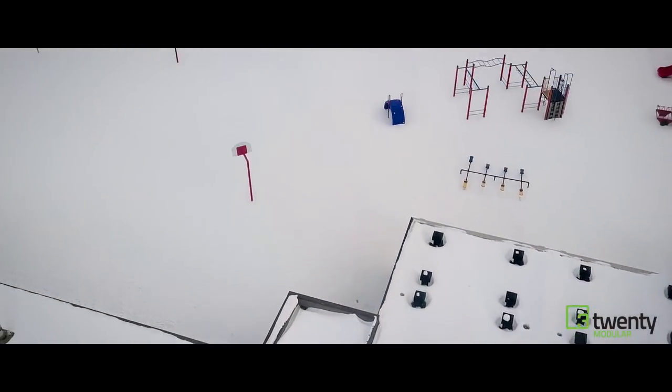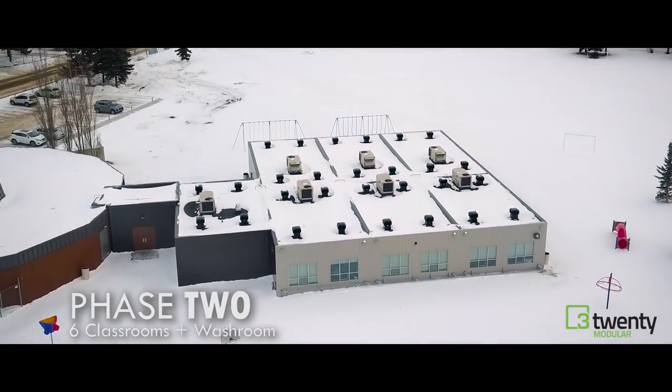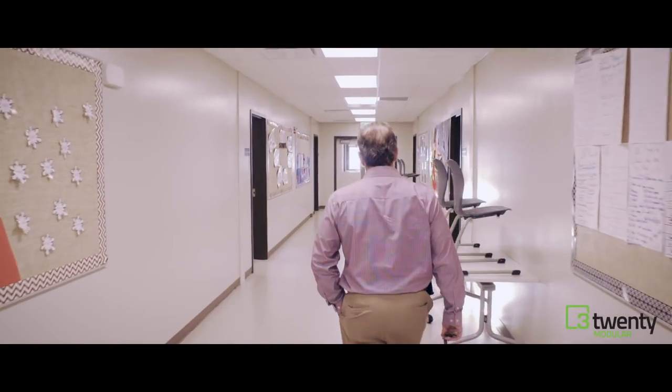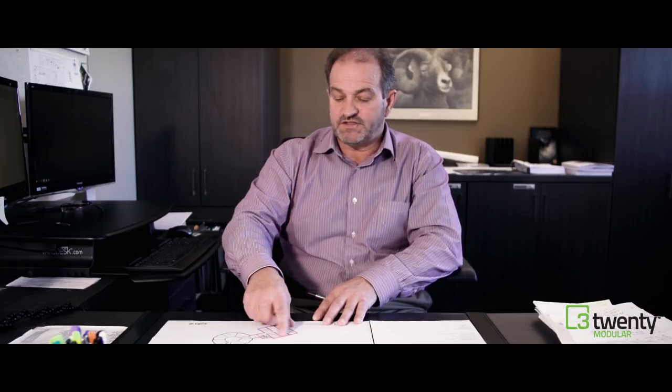Phase two involved six relocatables and a washroom module. We thought four but decided we needed six, so we put these into position on the southwest side of the octagonal section of the school. A smaller link connects to the washrooms, and then we have six classrooms that are very similar to the first four.